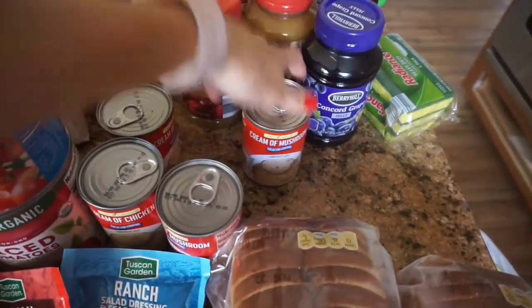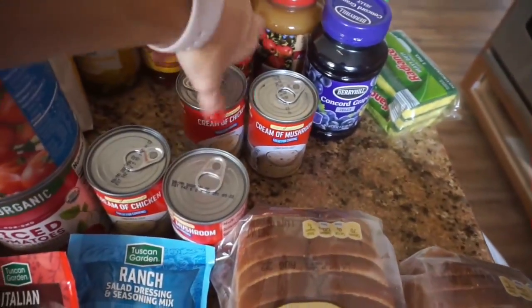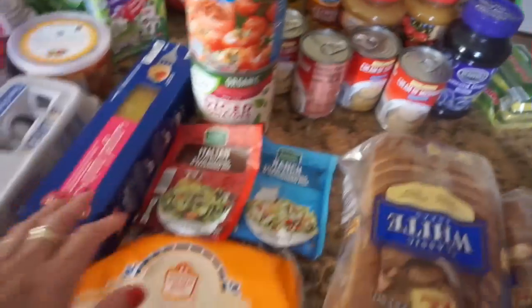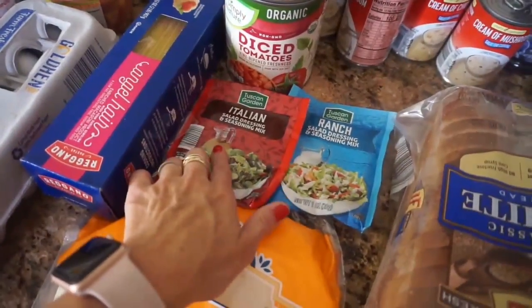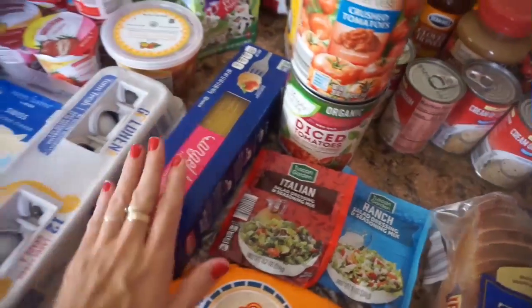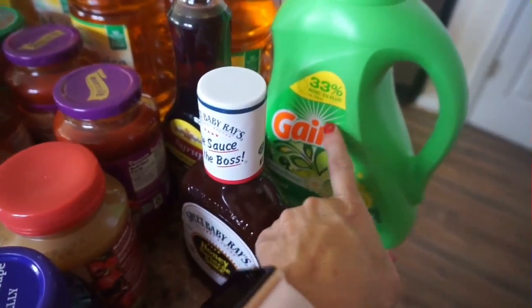We were out of jelly for PB&Js. I have two cream of mushroom cans and two cream of chicken — I just knew I was out of this, so I had to restock the pantry. And then I have the Italian seasoning and the ranch seasoning, and then my crushed and diced tomatoes and some angel hair pasta. I have some flour tortillas, two loaves of white bread, and then our scrubbers and Gain laundry detergent.